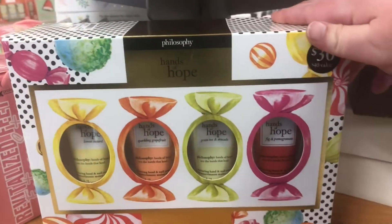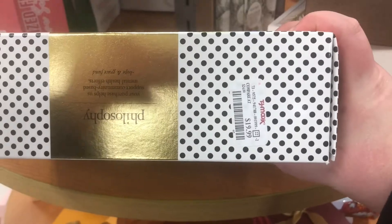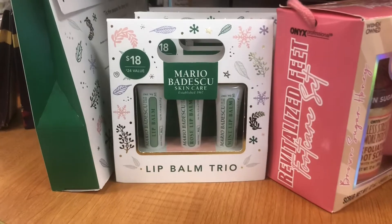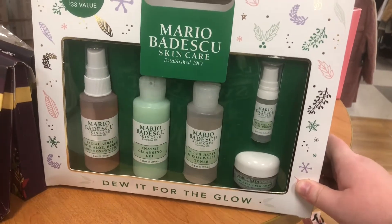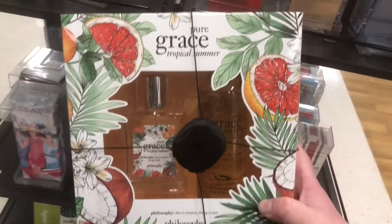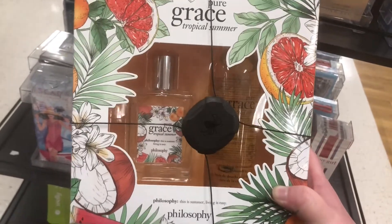There's this Philosophy Hands of Hope holiday set for $19.99. There are a lot of Mario Badescu holiday sets, like this lip balm trio. There's also this one I don't think I've seen before — 'Do It for the Glow' — also $19.99. They have this Pure Grace Tropical Summer set with perfume, which would be a great gift.